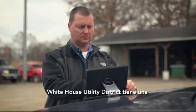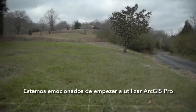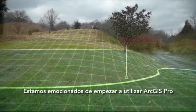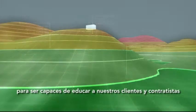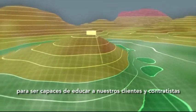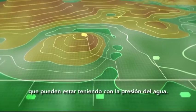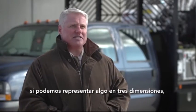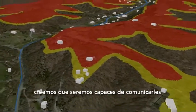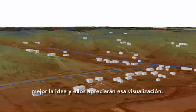White House Utility District has a truly GIS-centric vision now and for the future. We're excited to start using ArcGIS Pro for 3D hydraulic rate analysis to be able to educate customers and contractors about some of the topographic problems they may be having with water pressure. If we can represent something in three dimensions, we think we'll be able to convey the points to them better and they'll appreciate that visualization.